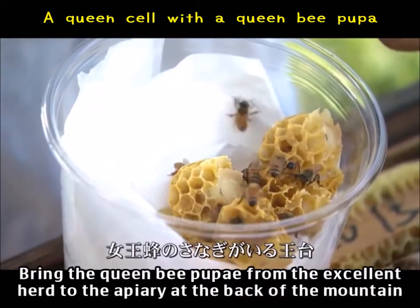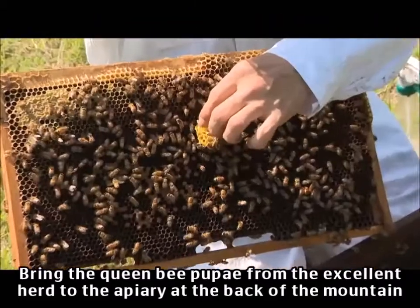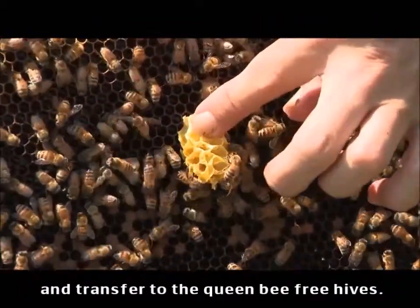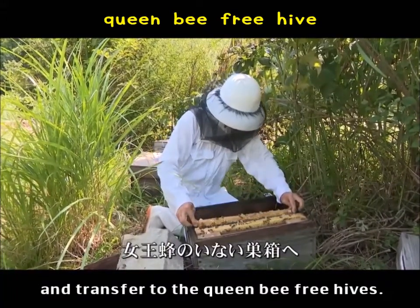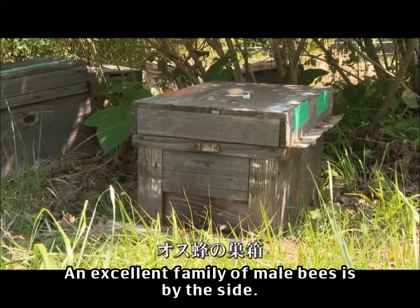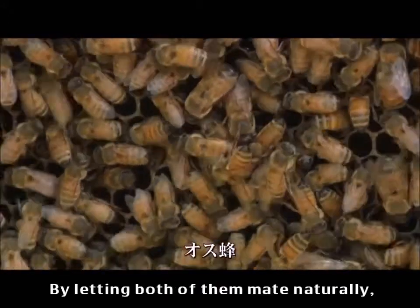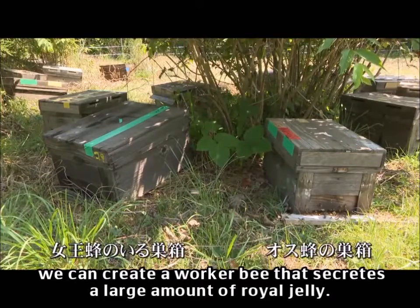Bring the queen bee pupae from the excellent herd to the apiary at the back of the mountain and transfer to the queen-bee-free hives. An excellent family of male bees is by the side. By letting both of them mate naturally, we can create worker bees that secrete a large amount of royal jelly.